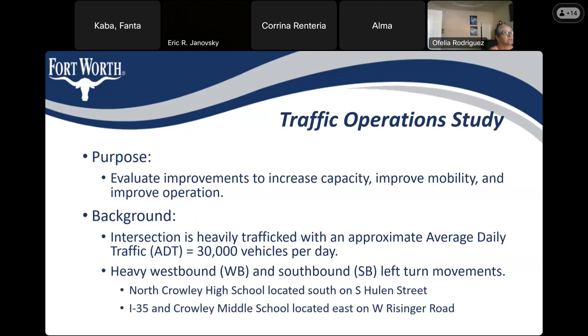We had a traffic operation study, and the purpose was to improve mobility and operations based on the traffic study. The conclusion is that there is heavy westbound and southbound left-turn movements. North Crowley High School is located south on Hewling Street, and I-35 and Crowley Middle School are located east on West Risinger Road.